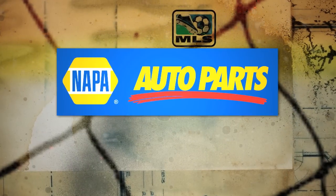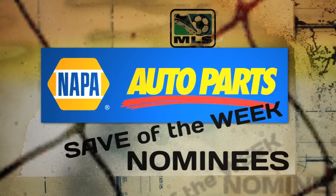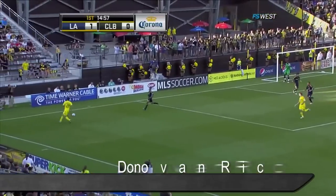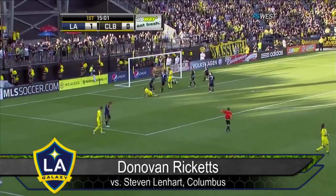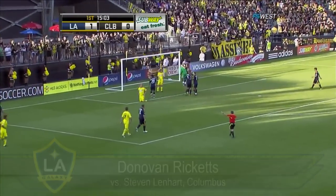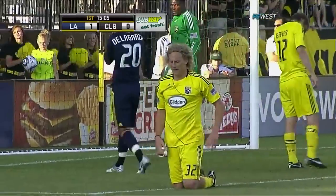These are the Napa Auto Parts Save of the Week nominees. Gonzalez got just a piece of it, but the possession carries on — Leonard again! Off the post! Getting his fingertips on it. The last-second save was Donovan Rickett.